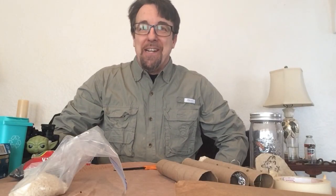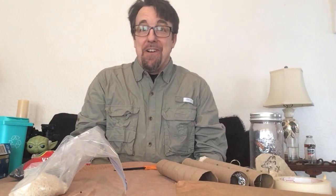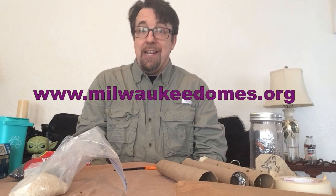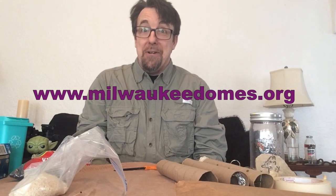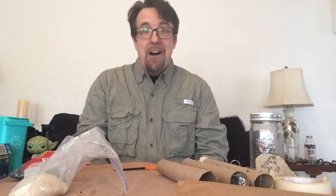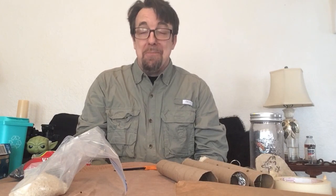Thank you, Dan. Welcome back to A Nature Moment with Mr. Pete. Dan was pretty cool, right? He's one of our volunteers here at Friends of the Domes, and we'll be talking to Dan more in the future. If you'd like to volunteer, check out our website, and on our Bring the Domes Home page you can check out the video tribute we gave to all the volunteers. Thank you to all the volunteers — check out that video for thank yous from Mitchell Park, the County Parks, and the Friends of the Domes.